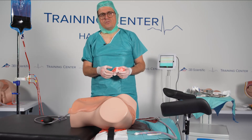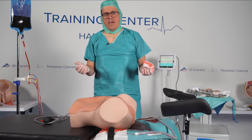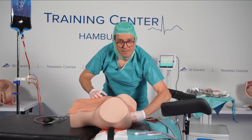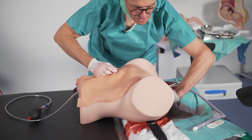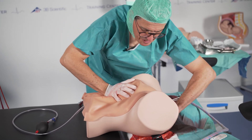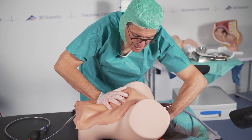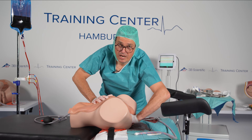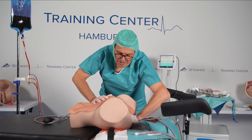With this model you can also train other situations like the Hamilton manoeuvre. You take a pad and put it into the vagina, then make a fist, put the fist in, hold the uterus from above, and push it down. By that you can get a feeling for how hard it is to maintain this position for a long time in really severe PPH situations.